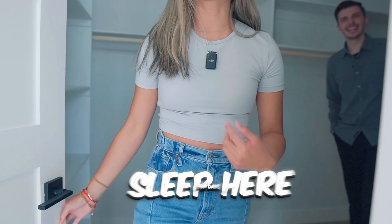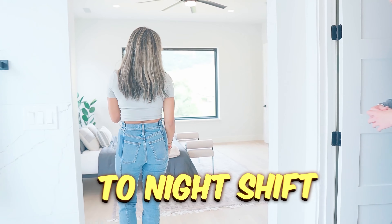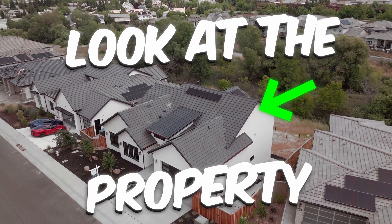I love it. You could sleep here for days. Now we can market this to night shift. In this video, we're going to be taking a look at the property that's right behind us worth about $1.5 million.